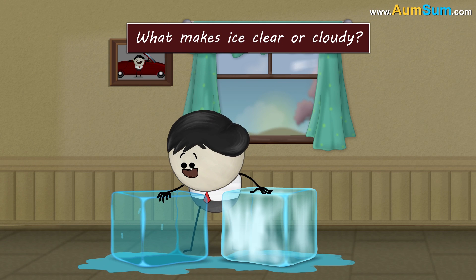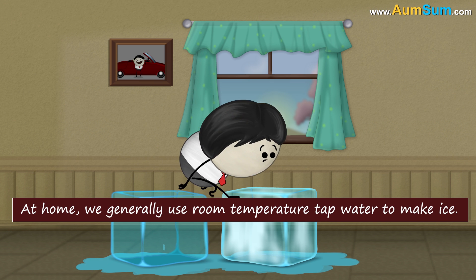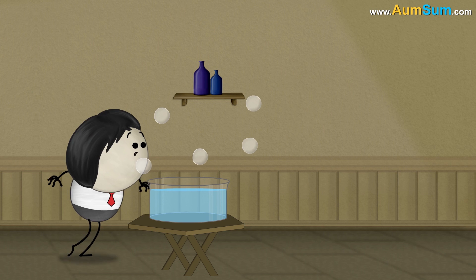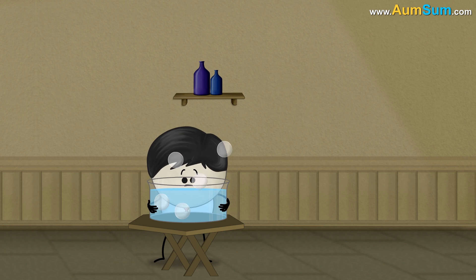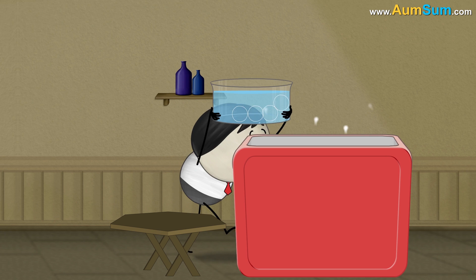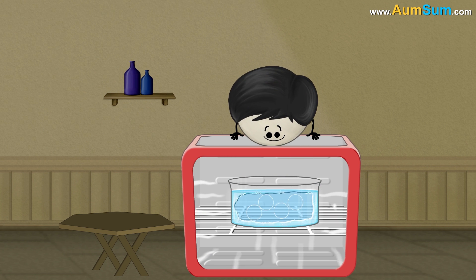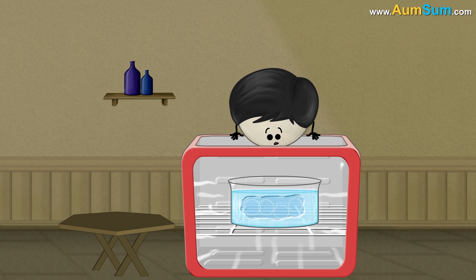What makes ice clear or cloudy? At home, we generally use room temperature tap water to make ice. At room temperature, water has many dissolved minerals, gases, etc., which are invisible to our naked eyes. On freezing this water, its temperature starts dropping and ice starts to form from outside. Hence, the minerals and gases no longer remain dissolved.